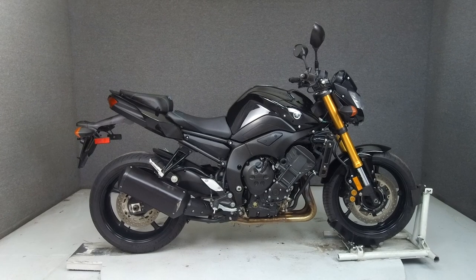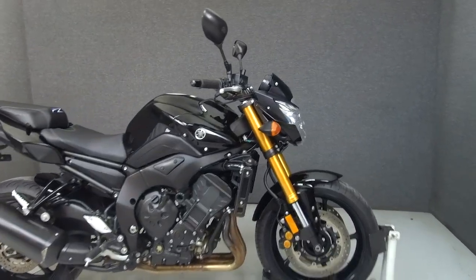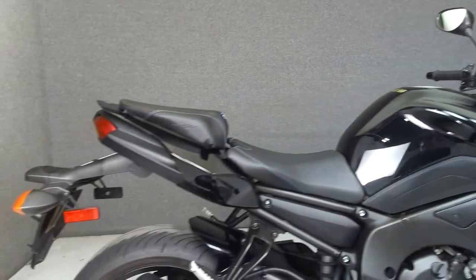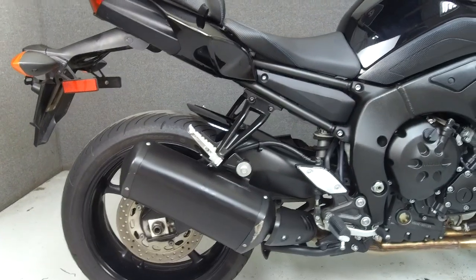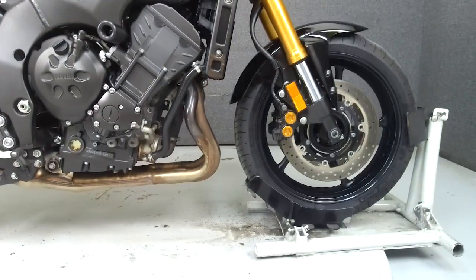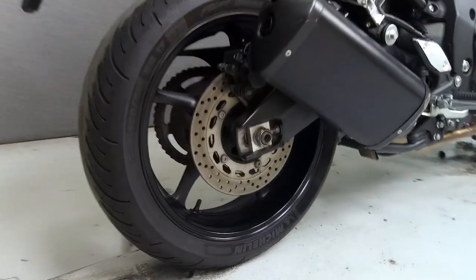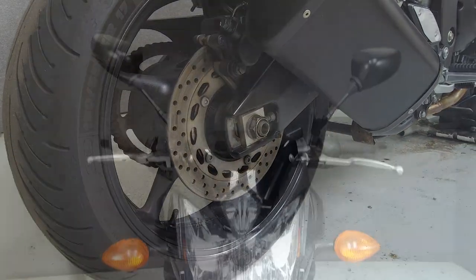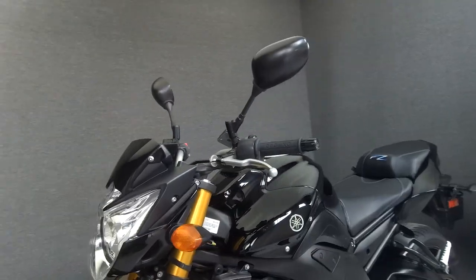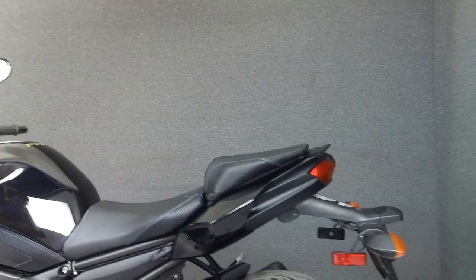Hey everyone, this is Keegan from National Powersports. Today we're taking a look at this 2011 Yamaha FC8800 with 23,612 miles. Powered by a 779cc four-cylinder engine with a six-speed transmission, the FC8800 puts out 104 horsepower at 10,000 RPM and 82 foot-pounds of torque at 8,000 RPM. It has a seat height of 32.1 inches and a curb weight of 487 pounds.